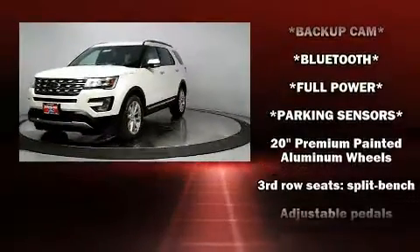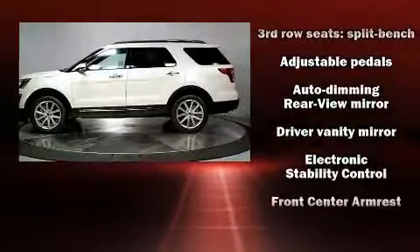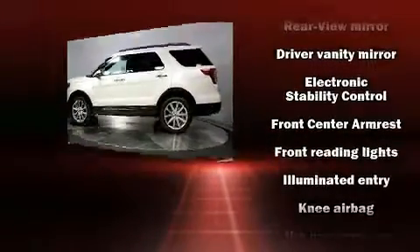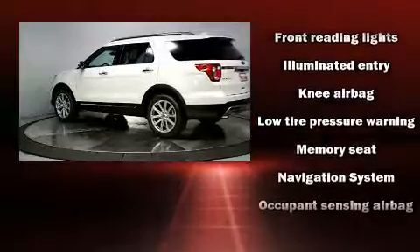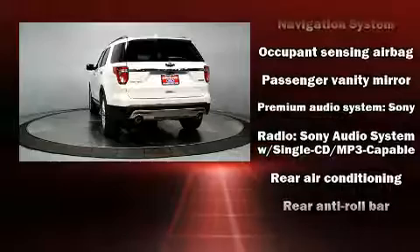State-of-the-art amenities, such as steering wheel memory and adjustable pedals, yield a more personal driving experience. Premium sound drives 12 speakers, providing you and your passengers a sensational audio experience.